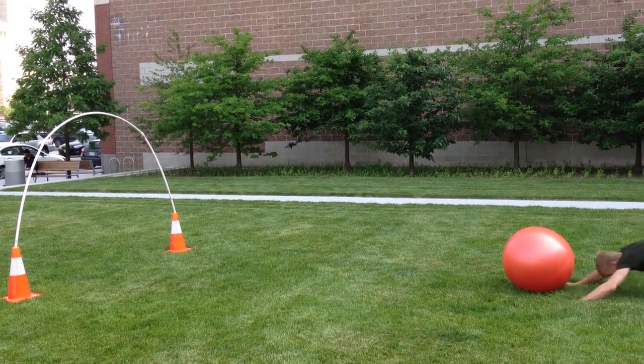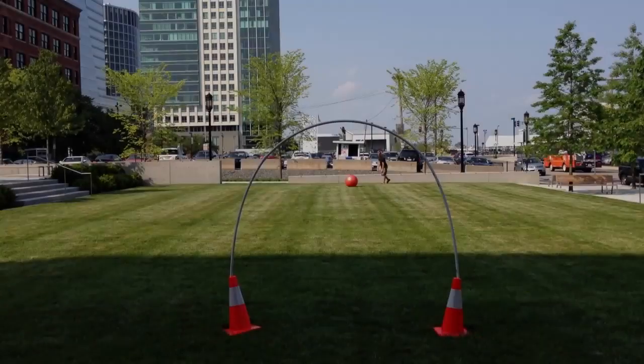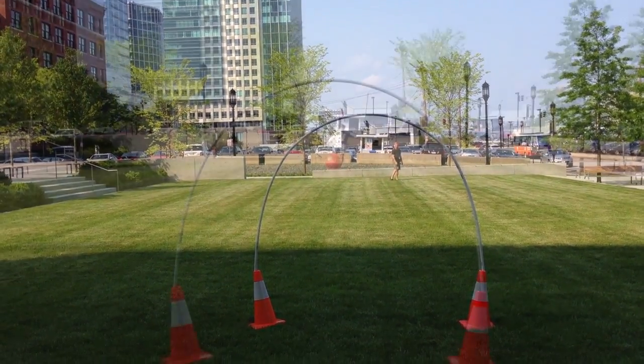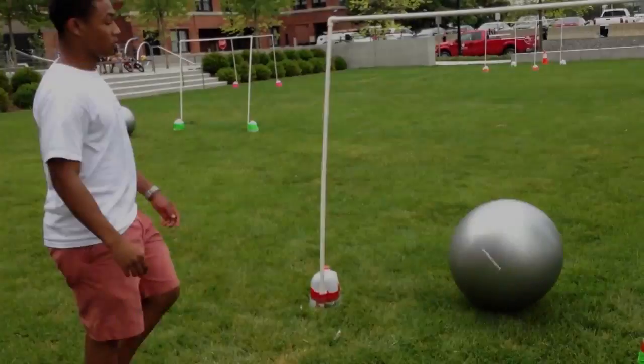You can even use your head if you'd like. It's important to note that it's not always about strength, but strategy plays a key role as well.